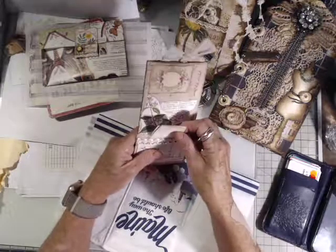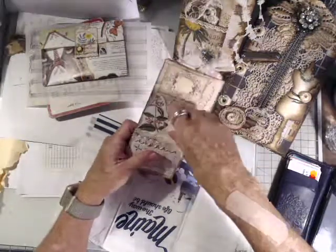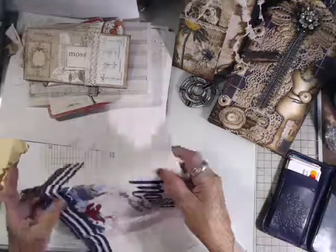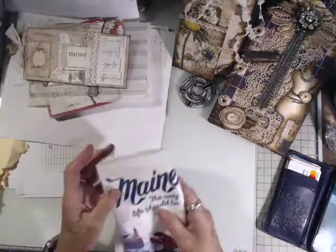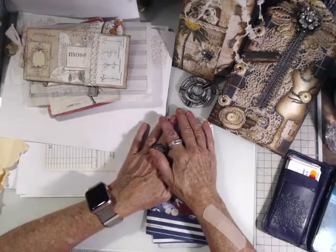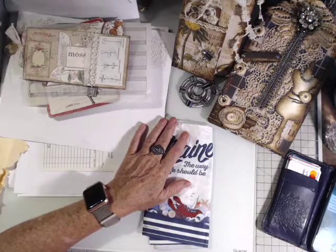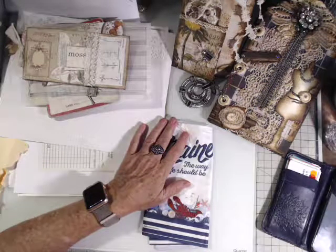So thanks everybody — I hope you enjoyed my happy mail and rack. Hope you have a blessed evening. Thank you again, ladies. You're wonderful, awesome, fantabulous. I appreciate you so much. Thank you so much for thinking of me. It means a lot.